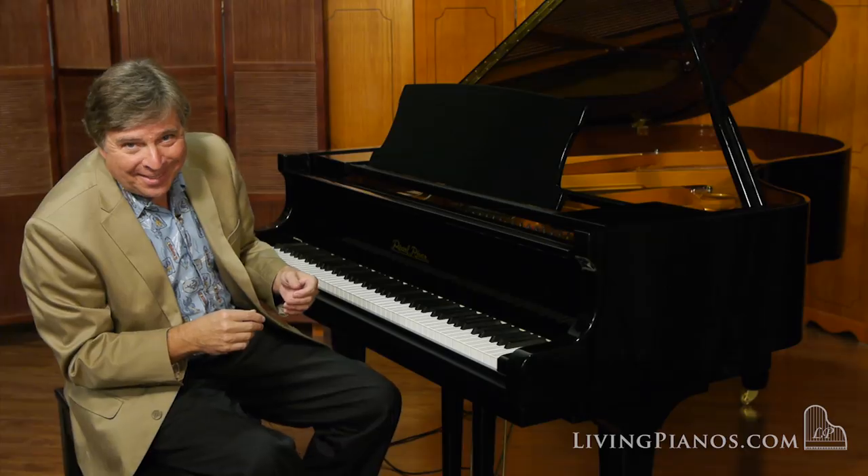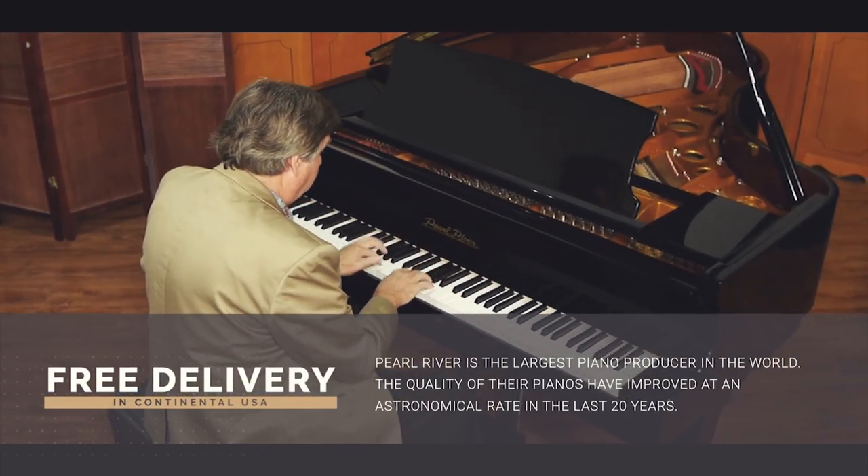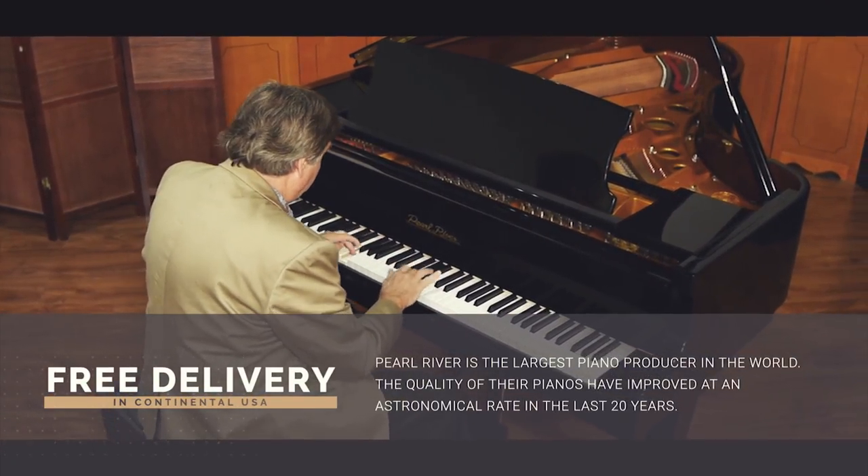It's a gorgeous movement, isn't it? And you can hear that it has a warmer tone than you'd expect out of an Asian piano.